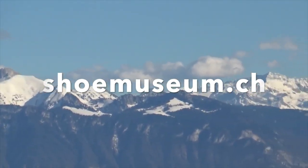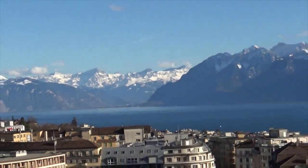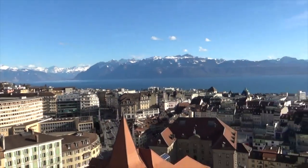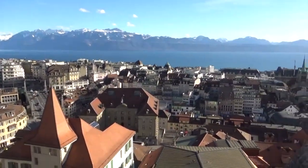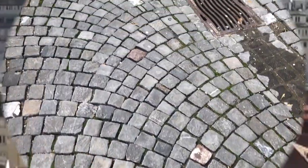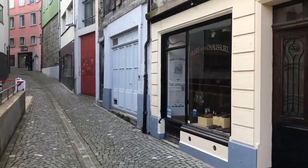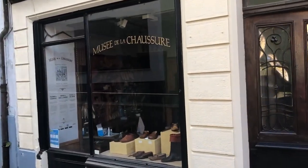The magnificent view on the Alps across Lake Geneva is one of the more spectacular attractions of the city of Lausanne. But there are also precious little jewels hidden in narrow back streets of the old town, like this strange little shoe shop where you can't buy shoes because it's a museum in disguise.